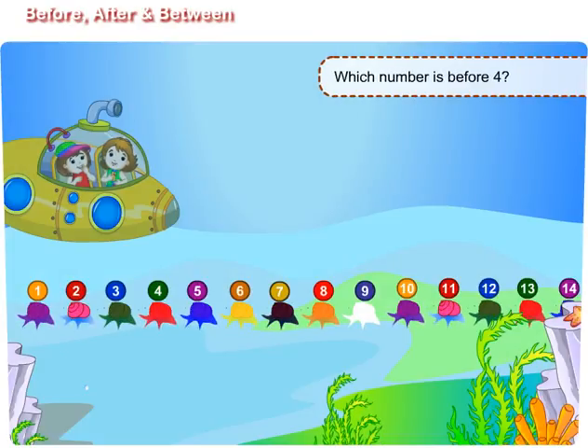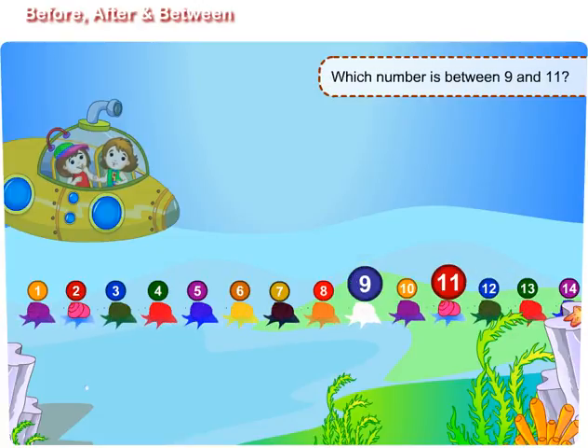Now tell me, which number is before 4? 3. Which number is after 11? 12. Which number is between 9 and 11? 10.